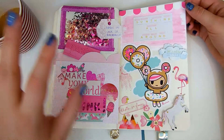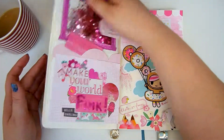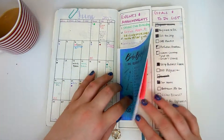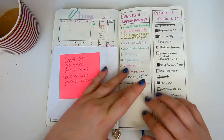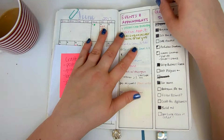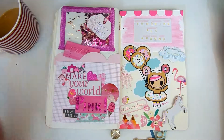So that is June. My favorite things have to be the way I set up my month — which I'm definitely going to do something very similar for July — and then the pink page.